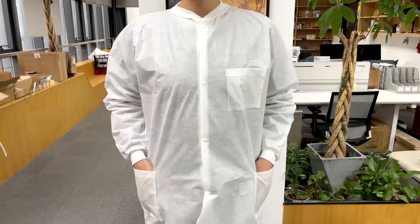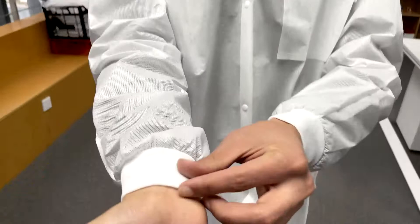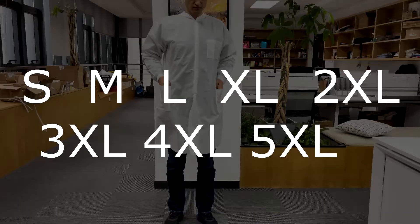Unisex lab coats are made from anti-static and fluid-resistant SMS, making them strong yet comfortable to wear. All of these protective lab coats come with knit collar and cuff for added convenience and style. Lab coats with pockets are comfortable. Front closure makes it easy to take off and put on.